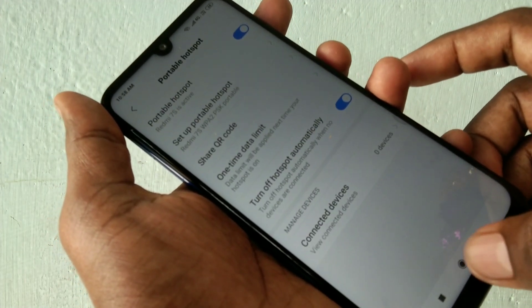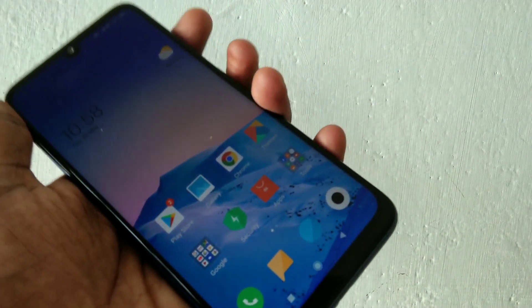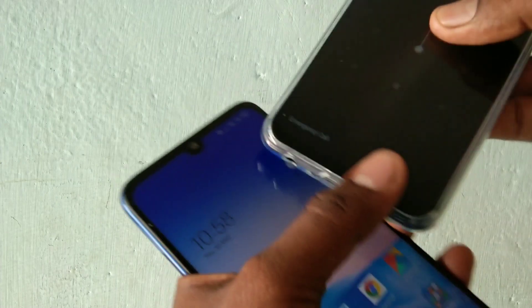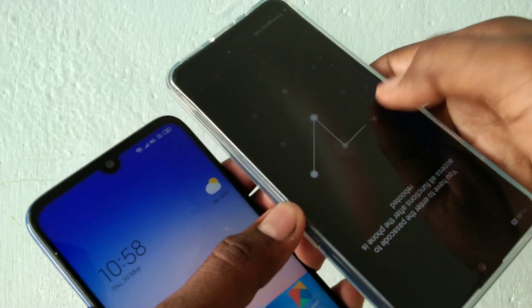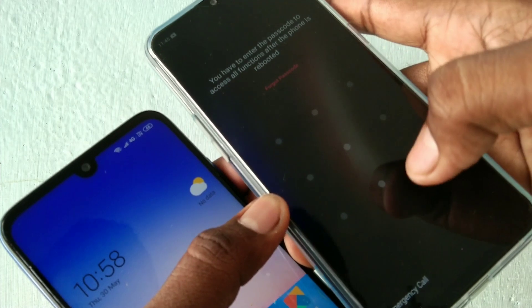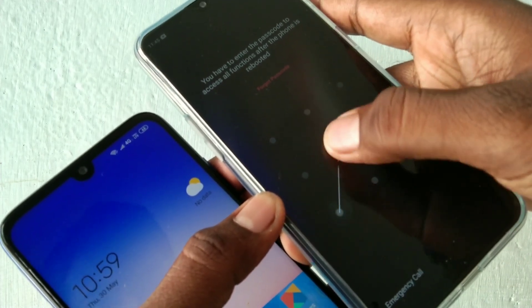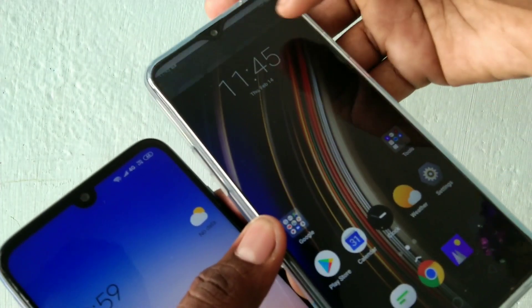So in this way you can set up personal hotspot. Now we have to turn on Wi-Fi in another device to be connected with this device. Here I have another phone — this is vivo Y95.